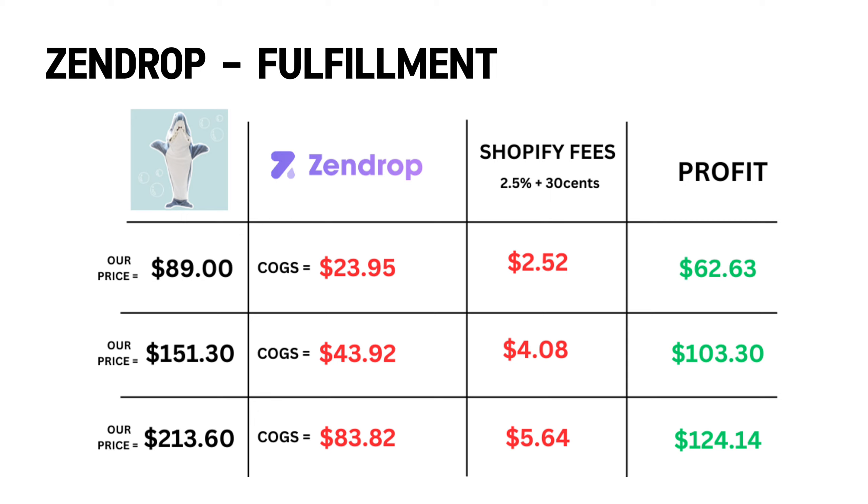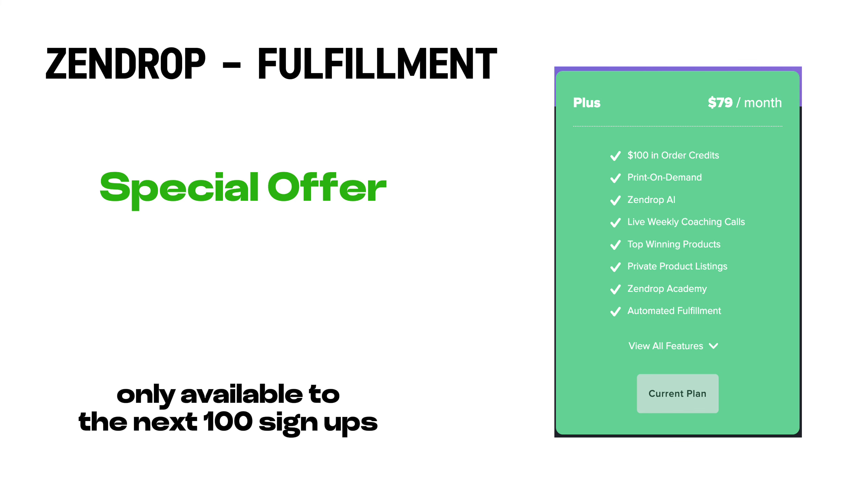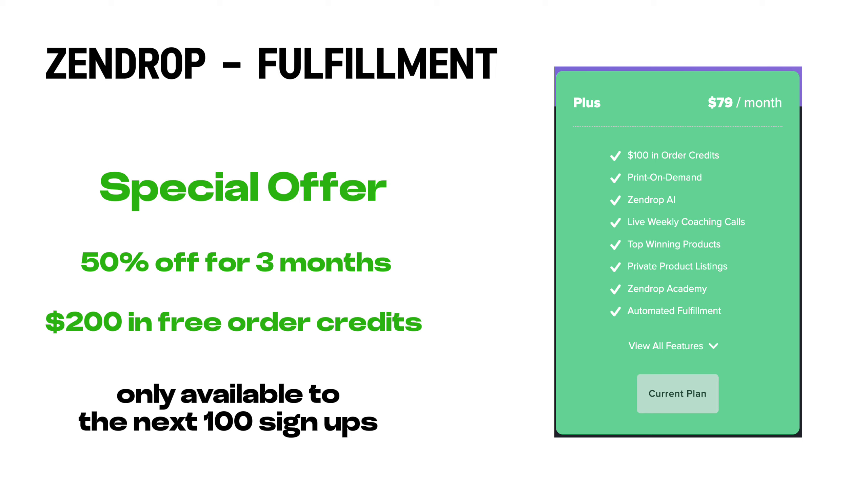I do want to be honest with you — I did get the plus plan, which is $79 per month, but if you use the link in my bio, you'll be able to get it for 50% off for the next three months, a free $200 in order credits, and it's super worth it for the long-term given their branding feature. So make sure you take advantage of that offer — it would really help this channel a lot.